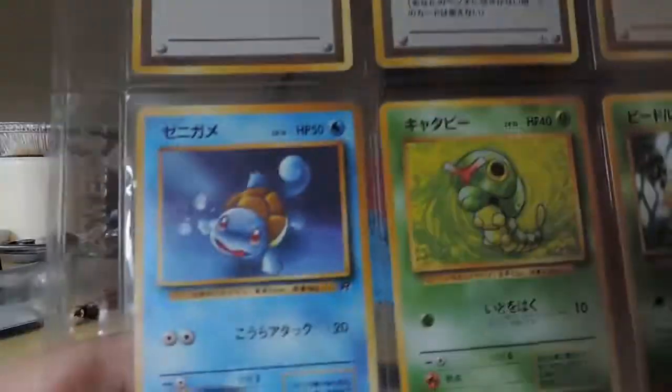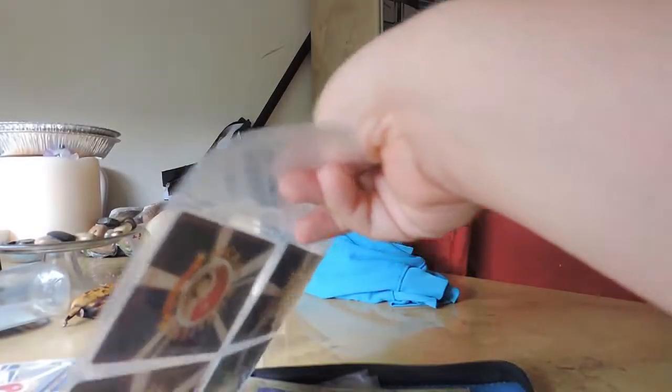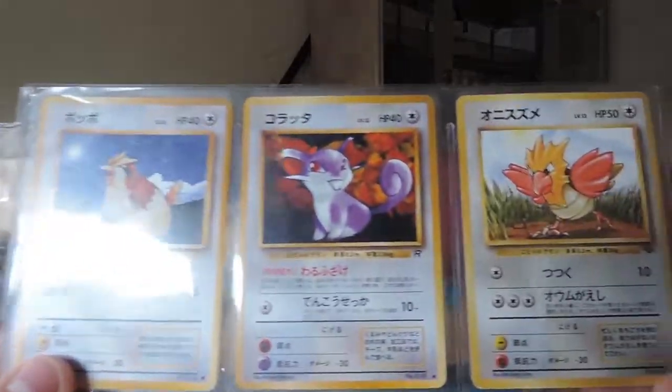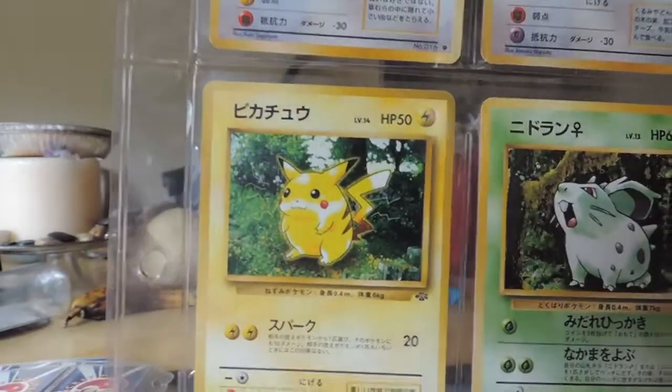The Dowsing Machine. Squirtle. Caterpie. Pidgey. Rattata. Spearow. Nothing too crazy — I don't think I have too many rare cards, but anything of interest.